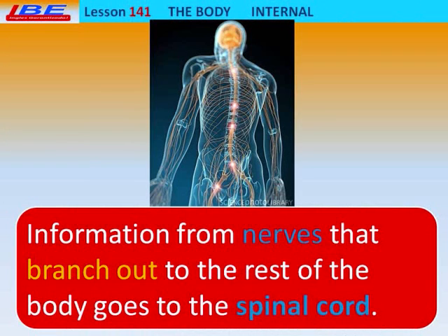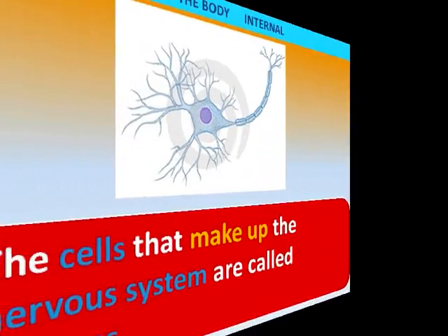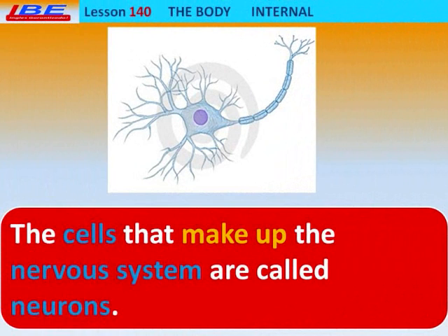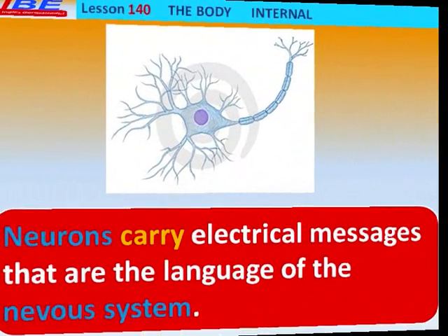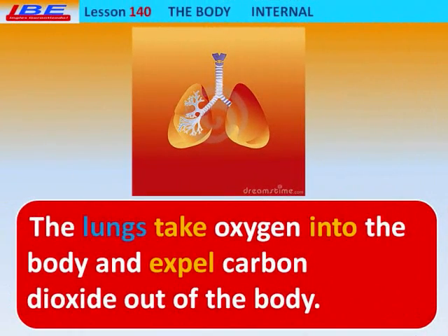Information from nerves that branch out to the rest of the body goes to the Spinal Cord. Some messages are processed by the Spinal Cord, but most information is sent on to the brain. The cells that make up the Nervous System are called neurons. Neurons carry electrical messages that are the language of the Nervous System.